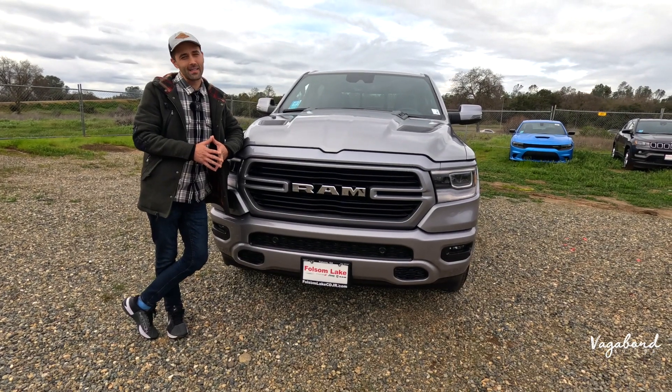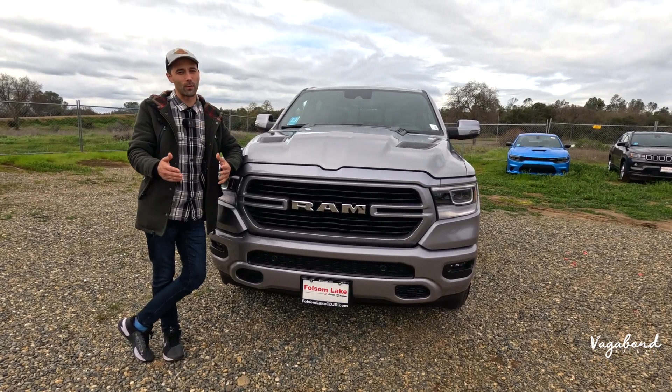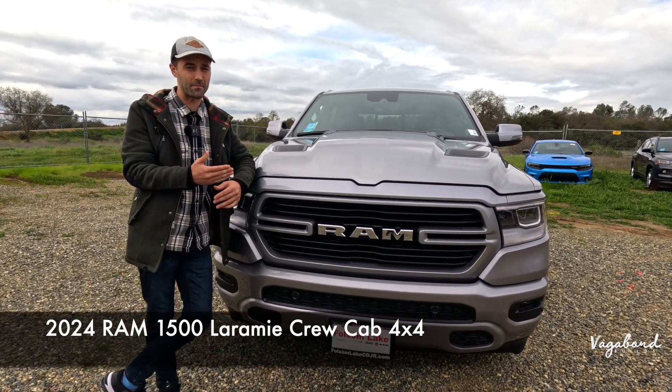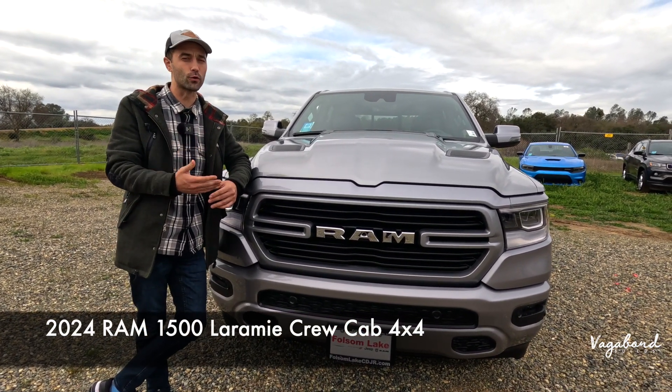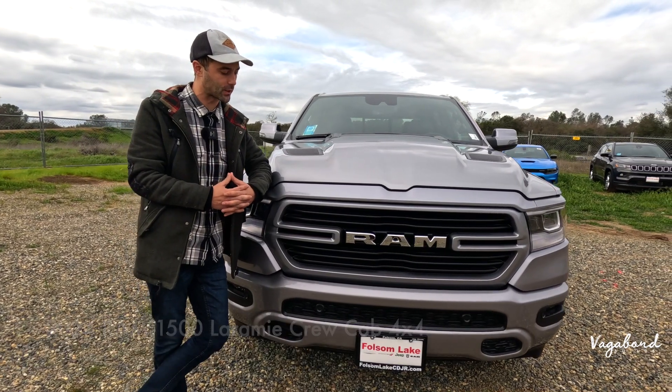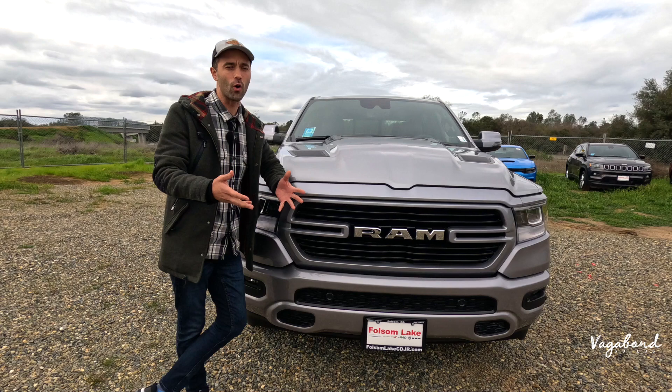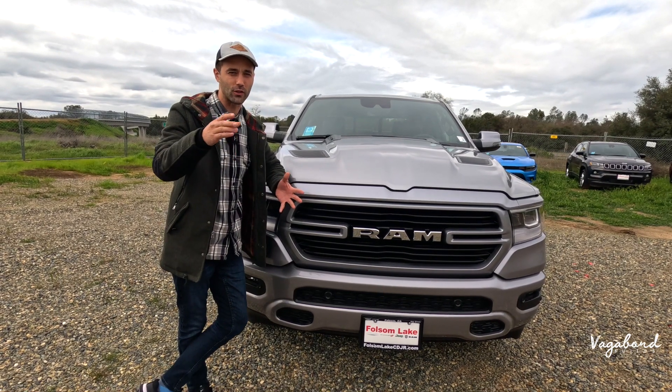We have another walk-around review video on a 2024 Ram 1500 in the Laramie Crew Cab 4x4 trim. We're going to be talking about exterior, interior, and specs in this exact video. Welcome to Vagabond Builds with James and Sandu.